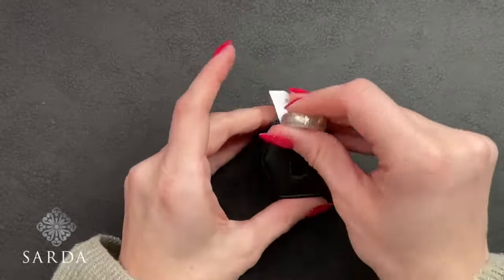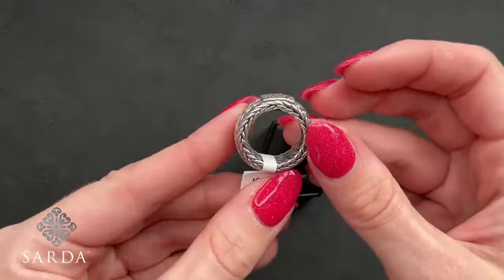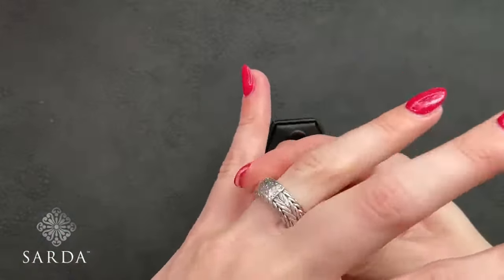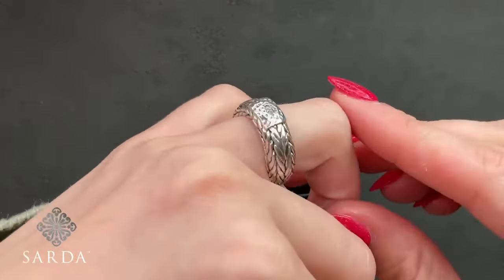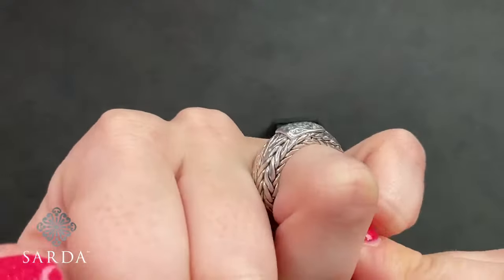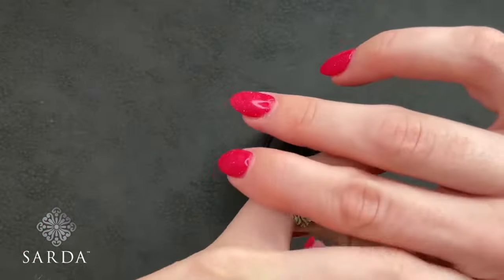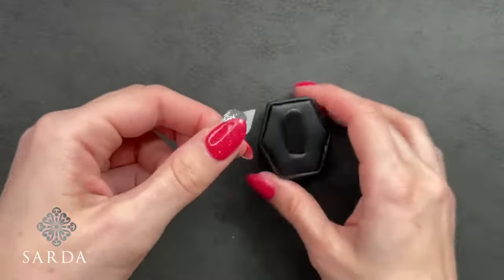Next up is a snake chain ring — J2387, size 5, for $79.99. It's true to size but it is a thicker woven silver band — definitely has some weight to it because of that thicker band. It does have an eternity design.